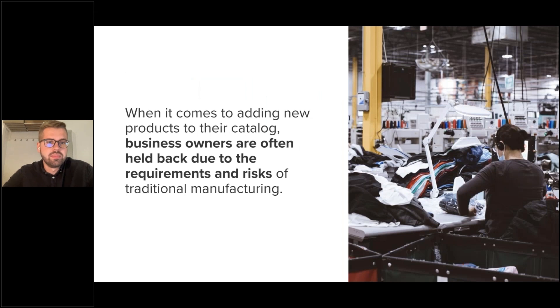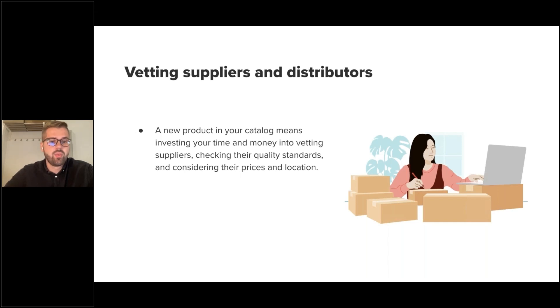Nevertheless, although business owners usually acknowledge the potential of a diversified product catalog, businesses using traditional manufacturing can be held back by its requirements and risks, which don't allow brand owners to jump on trends fast or reach new audiences. One key reason is that whenever you want to add a new product, you need to find a supplier, which takes a lot of time and money to evaluate for quality standards, pricing, and location — and this time-consuming process can lead to missed opportunities.